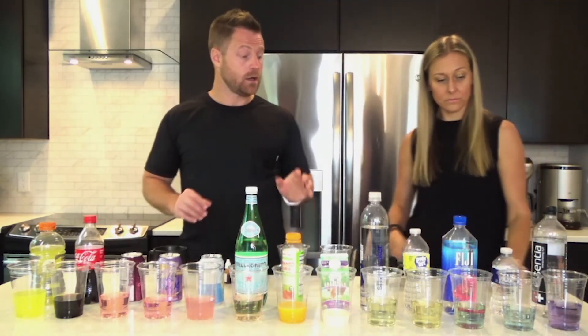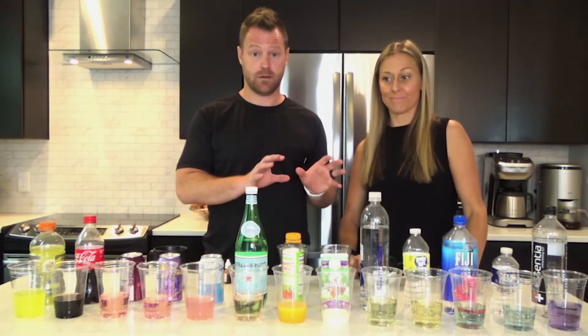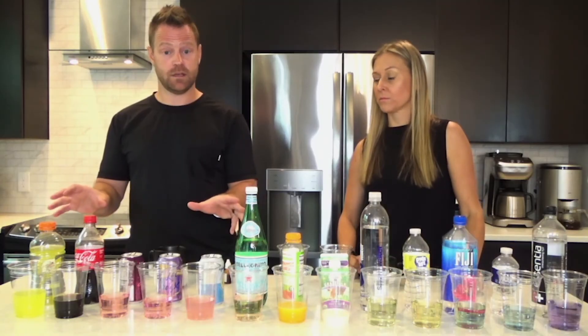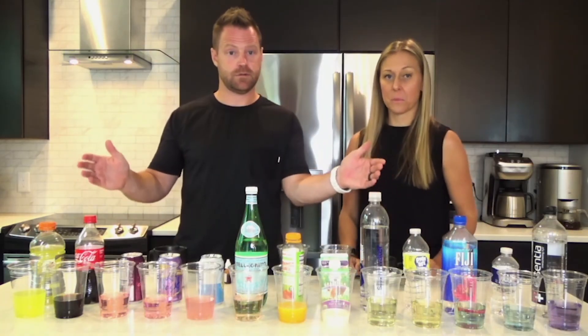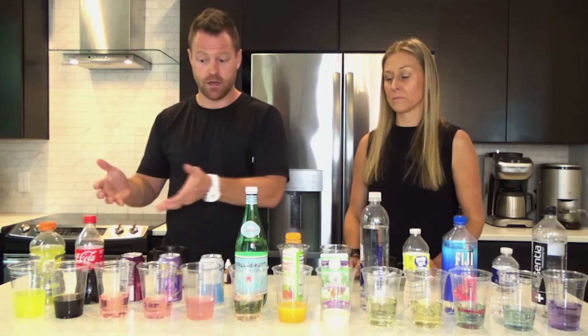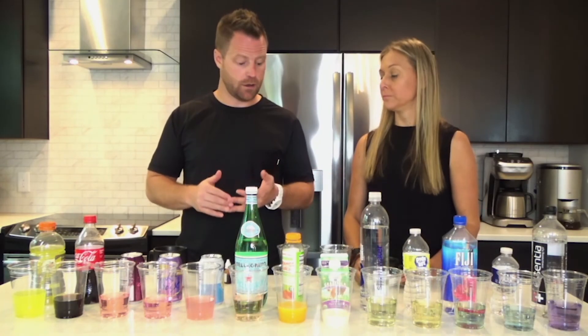Now, plastic is a whole other conversation. The cleanliness of the water and cleanliness of drinks in plastic are separate conversations. But just from a pH perspective, something to consider — of course you'd want something in glass, and of course you'd want sugars out of it. We also want to be aware of pH and why it matters for your body, immune system, and your health.